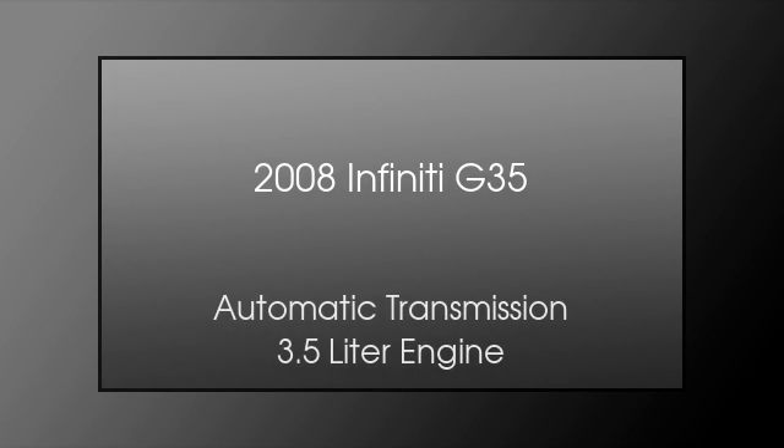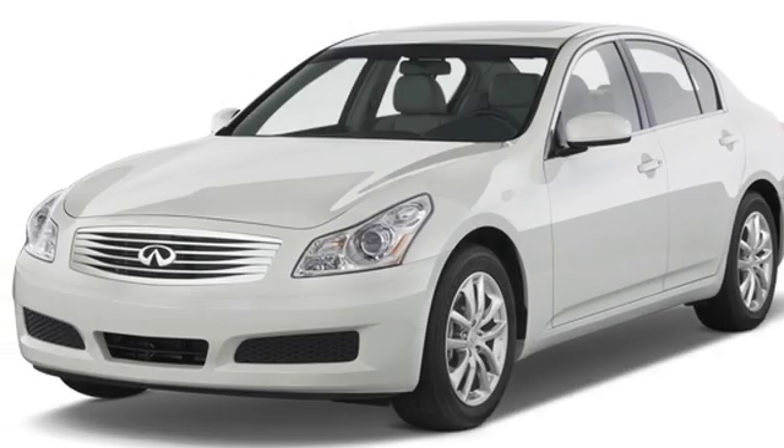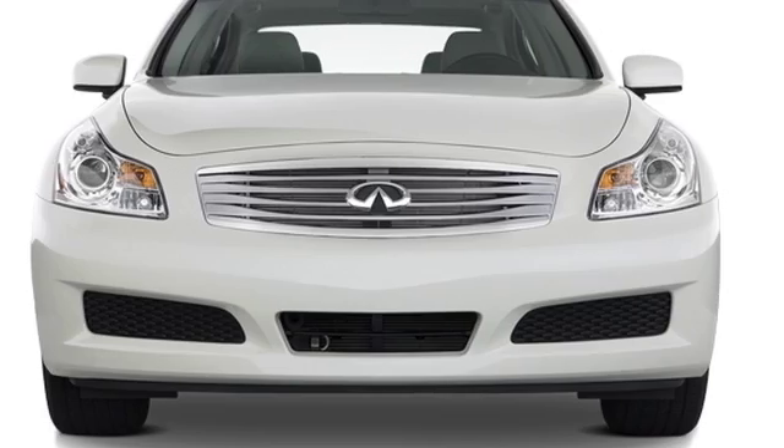This is a 2008 Infiniti G35. This car has an automatic transmission and a 3.5 liter engine.